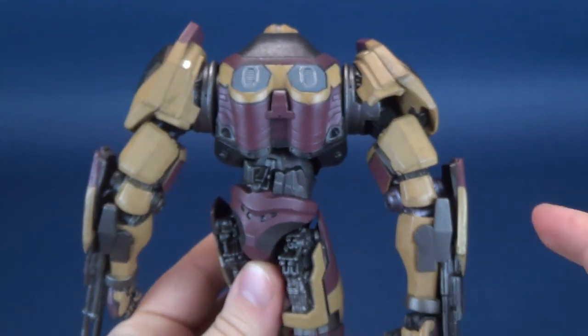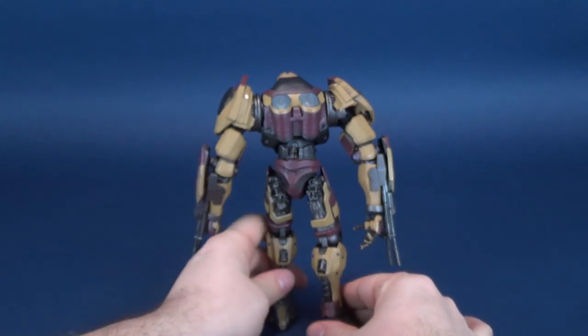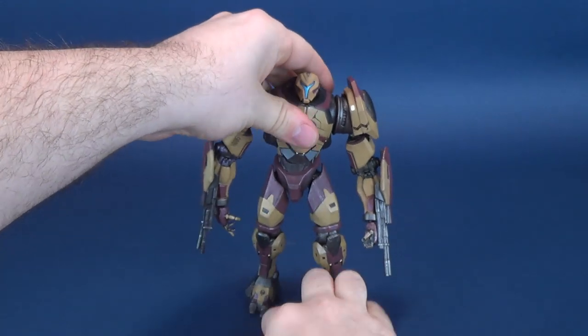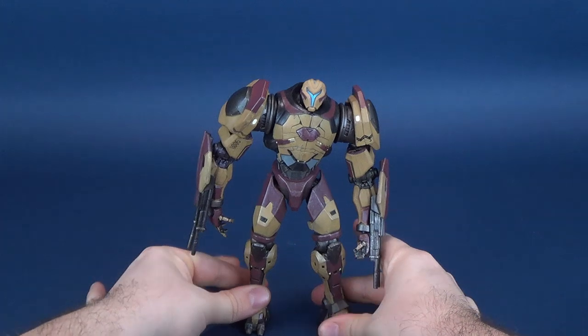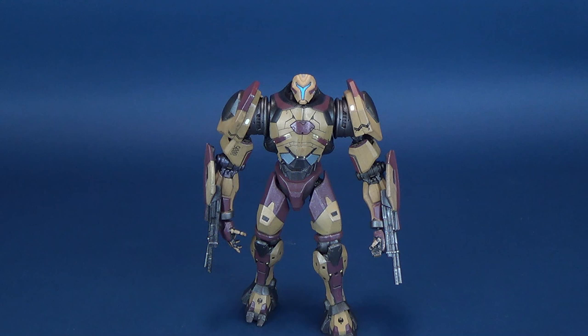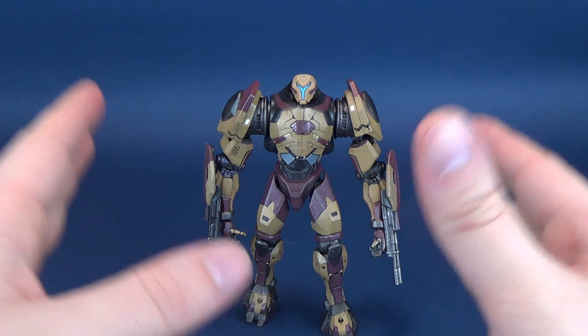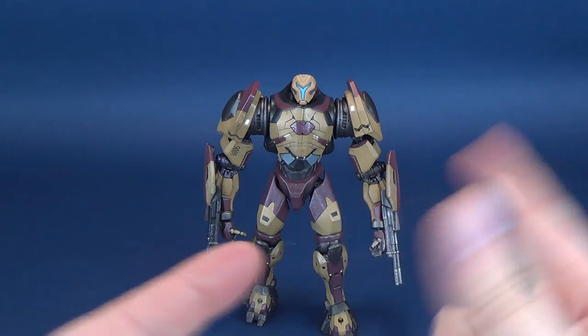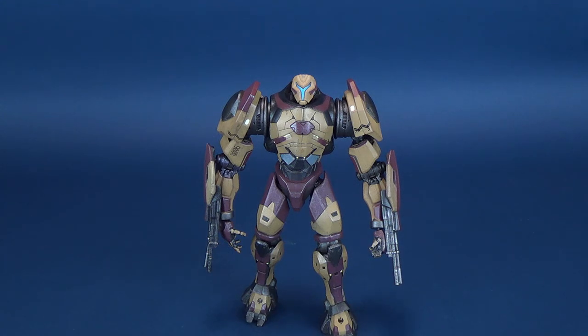It's got bang for your buck, which is something I really want to start incorporating into these reviews. Some Jaegers will vary in size, but plastic-wise you get a bang for your buck — a nice, big, bulky robot with considerably long arms versus the proportions of the rest of its body. That's one thing that makes it unique and stand out from some of the other Jaegers we've looked at.